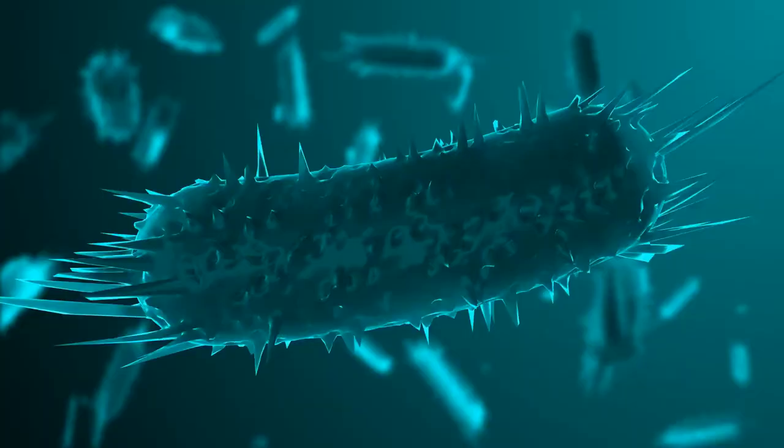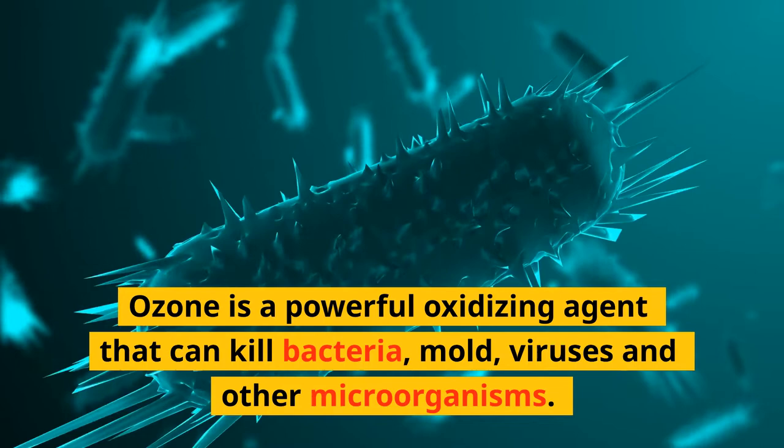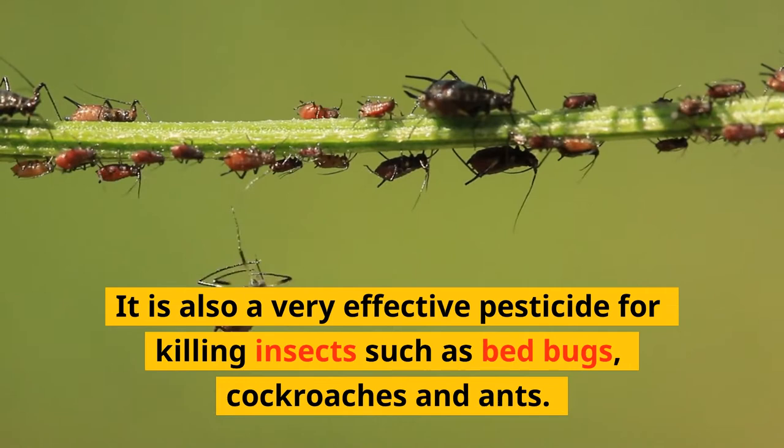Ozone generators kill bugs. Ozone is a powerful oxidizing agent that can kill bacteria, mold, viruses and other microorganisms. It is also a very effective pesticide for killing insects such as bedbugs, cockroaches and ants.